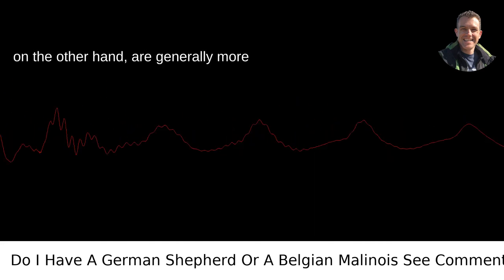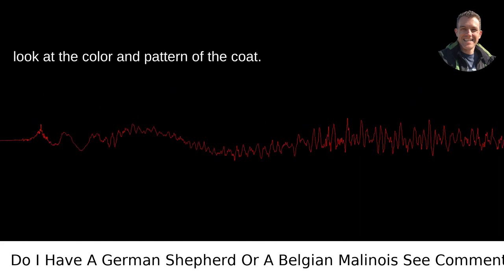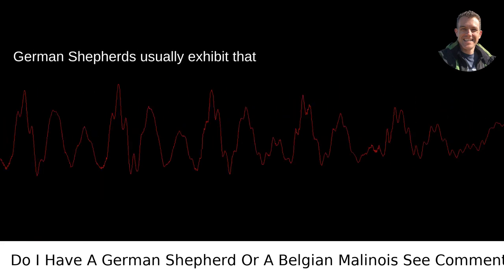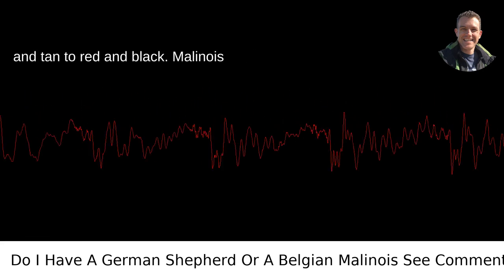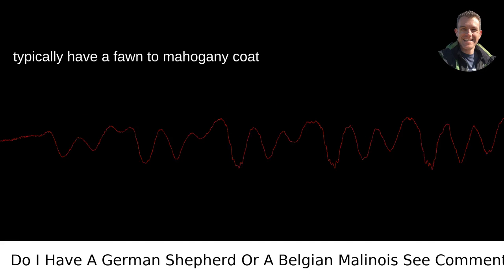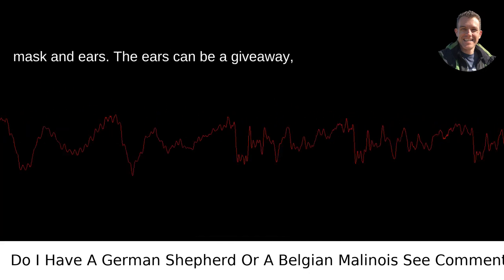Belgian Malinois, on the other hand, are generally more sleek and athletic with a level back. Now look at the color and pattern of the coat. German Shepherds usually exhibit that classic sable pattern ranging from black and tan to red and black. Malinois typically have a fawn to mahogany coat with black markings, particularly a black mask and ears.